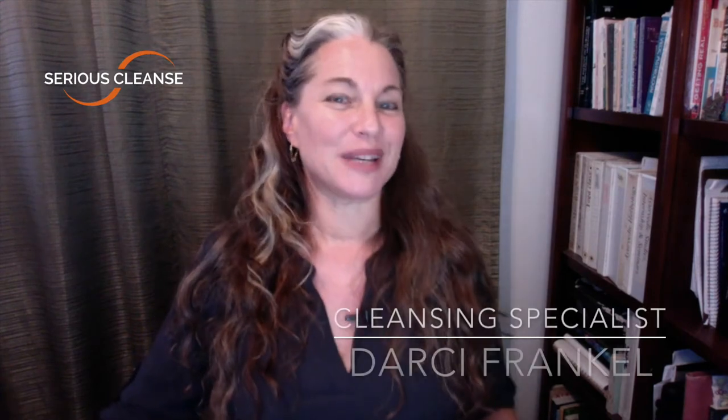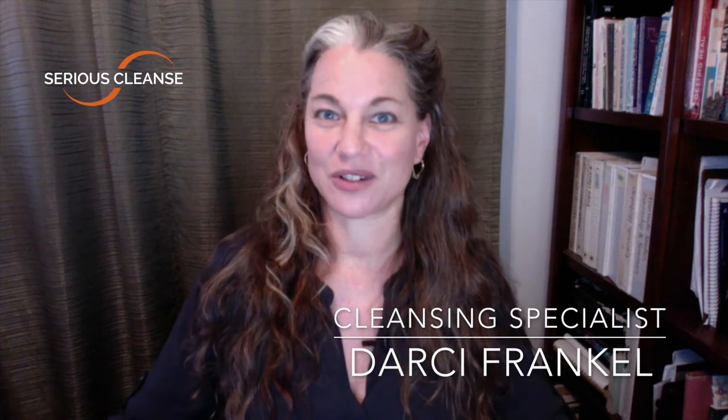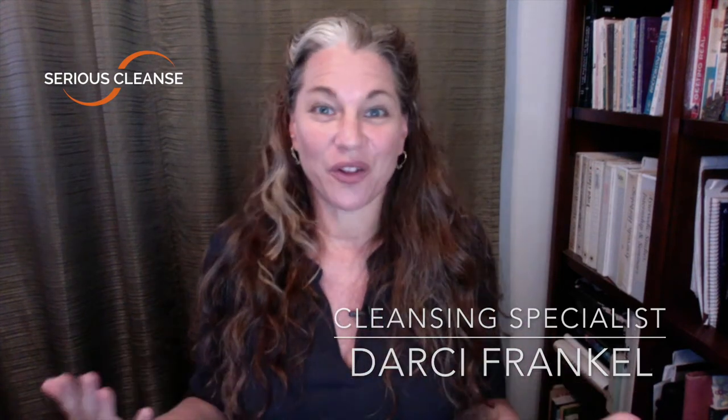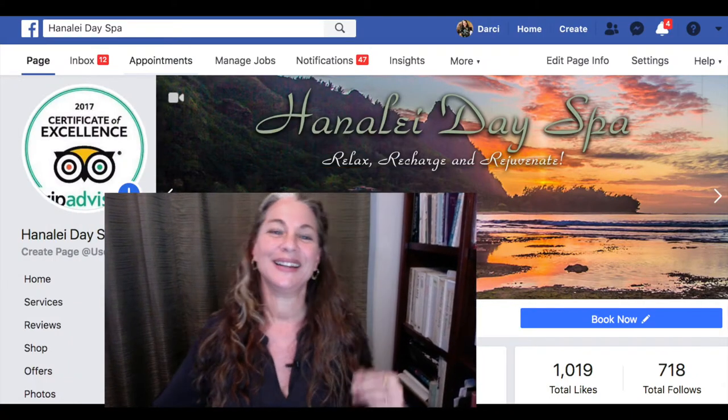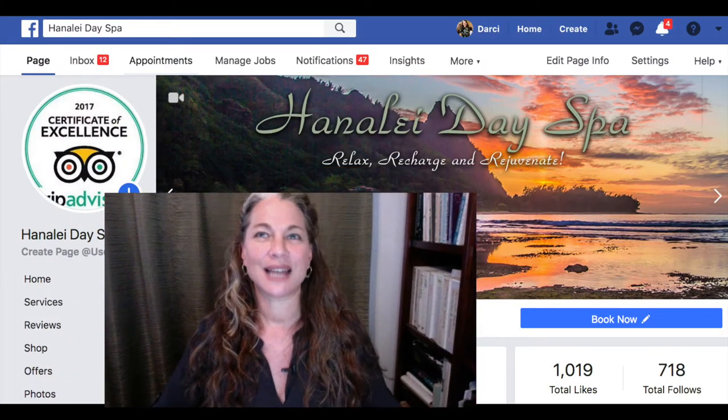These toxins go into our body and they accumulate — toxins are cumulative, not acute like radiation poisoning. For those who don't know me, I'm Darcy Frankel, a cleansing and rejuvenation specialist. I've been helping people feel healthy for years through rejuvenation retreats and my Hanalei Day Spa here on Kauai, and I've helped tens of thousands of people feel healthier.